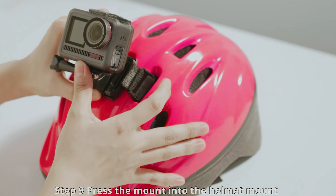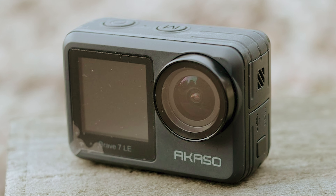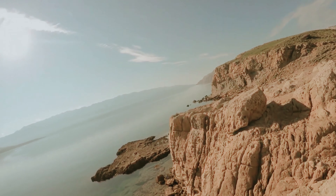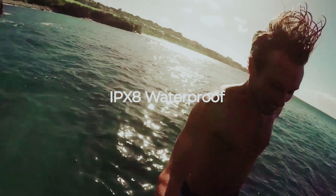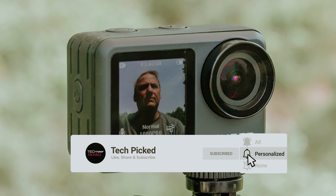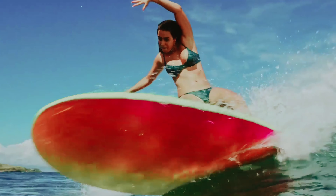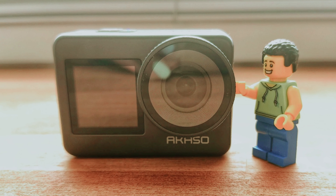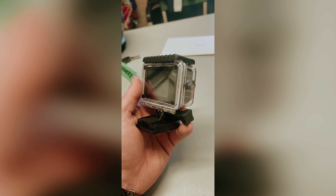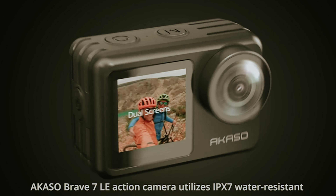The touchscreen interface is also intuitive and user-friendly, making it easy to navigate through settings and modes. While the video quality may not be as sharp as higher-end cameras, the Brave 7 LE still delivers decent 4K resolution footage. The image stabilization, while not on par with top-of-the-line brands, is sufficient for most casual users. Overall, the Brave 7 LE offers great value for its price, making it one of the best budget-friendly action cameras on the market. Whether you're a beginner or a vlogger wanting to up your content game, the Brave 7 LE has something to offer for everyone.